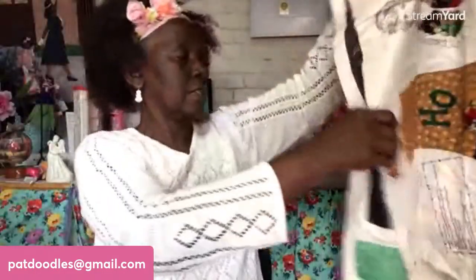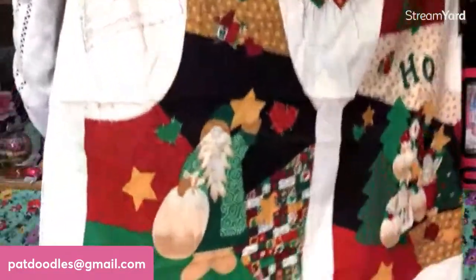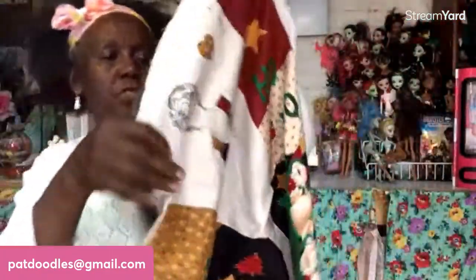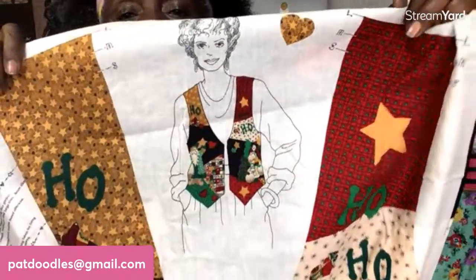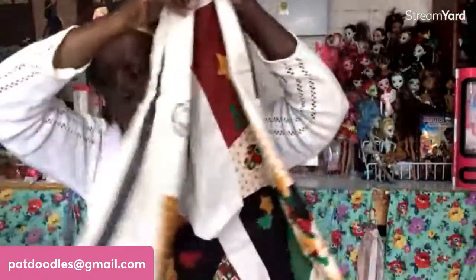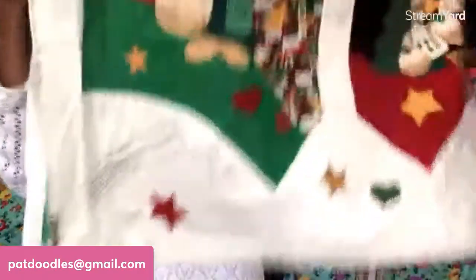Oh, another vest! This is a Christmas vest — one-dollar start. That's what it looks like finished. Ho ho ho! One-dollar start on this vest. If anyone is interested, put a dollar in the chat.